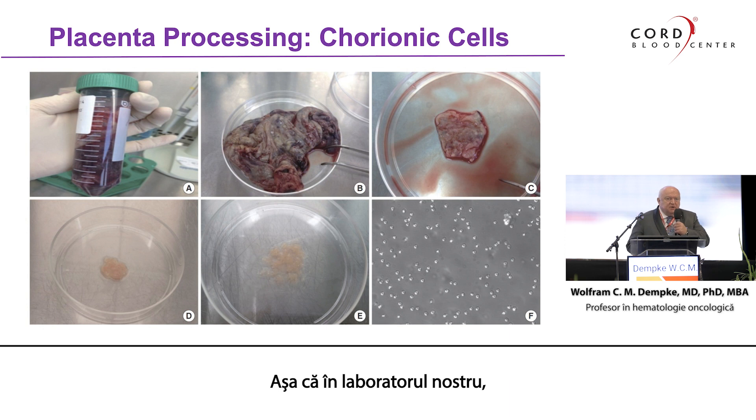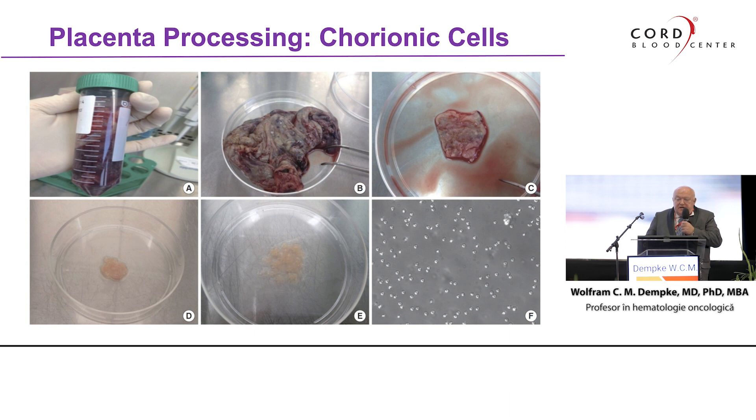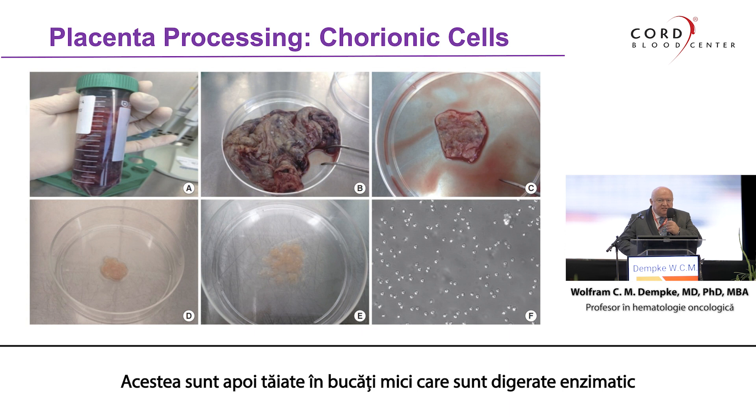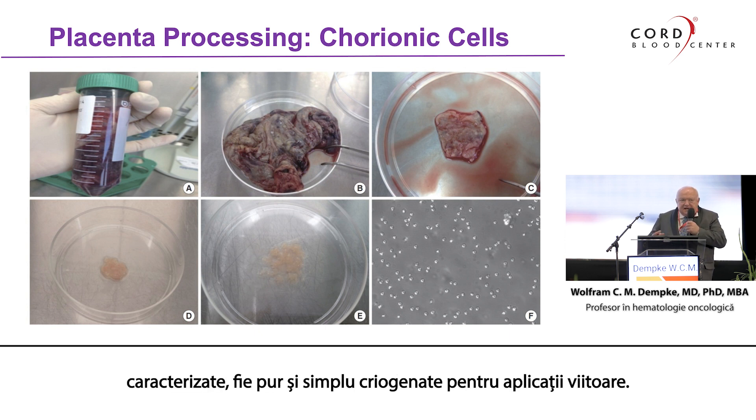In our lab — just to make sure we are all on the same page — the placenta comes in. We check that it is complete, as you as gynecologists normally do. In this example showing the chorionic cells, we cut the placenta into pieces. We then look for the cells of interest, which are cut into small pieces and digested enzymatically. As you can see on the lower right, the cells of interest are then either expanded, characterized, or frozen down for future applications.